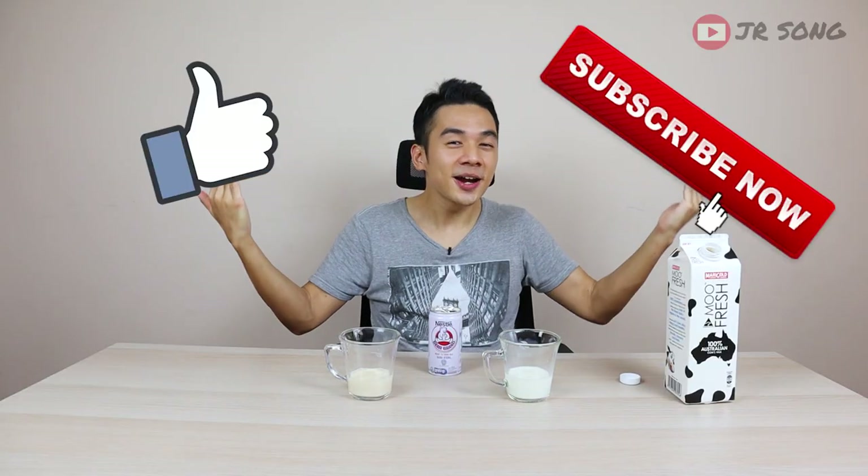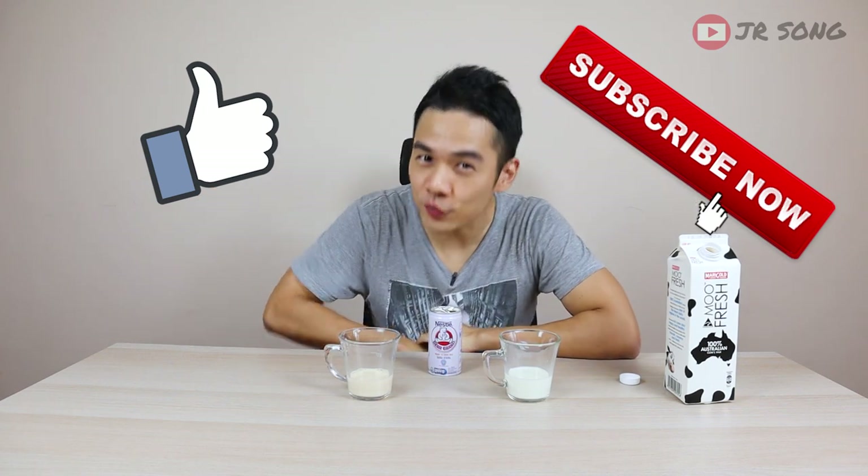That's my little experiment and two cents on Nestle Bear Brand — Indonesia-only available milk — compared to regular milk. If you guys like my content, give me a thumbs up. Thanks so much for watching and I'll see you guys in my next video. Ciao!